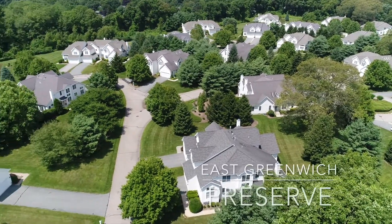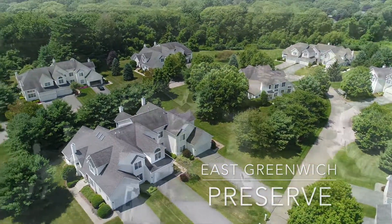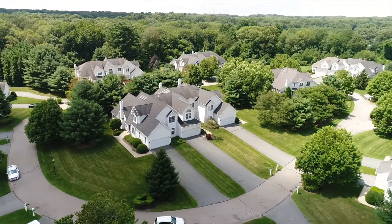Welcome to the East Greenwich Preserve, an exclusive luxury condominium community conveniently located just one minute off I-95 in the heart of East Greenwich, Rhode Island.